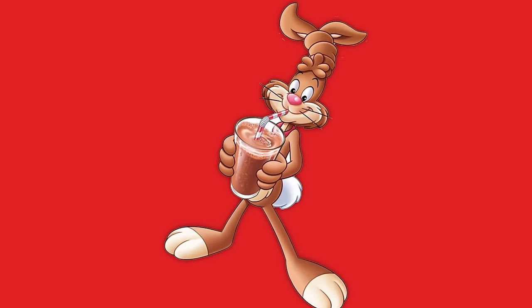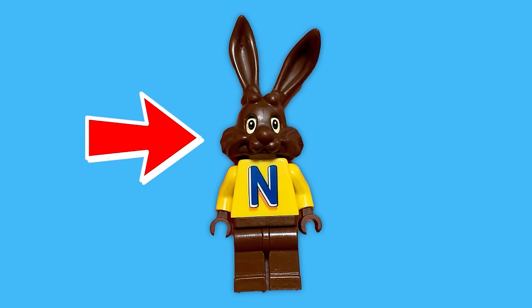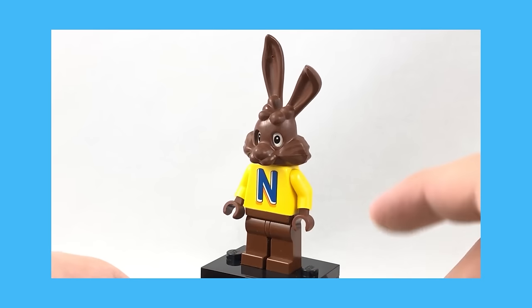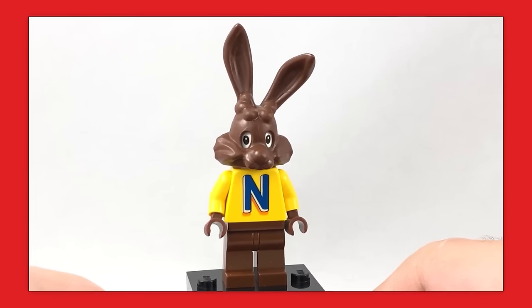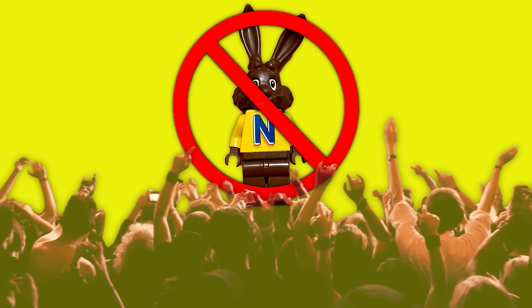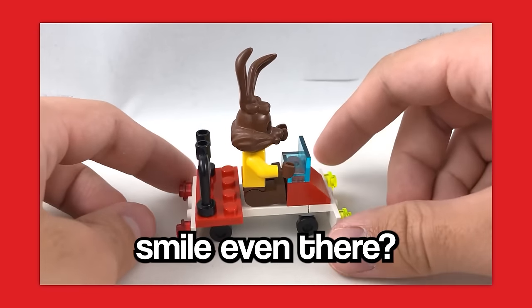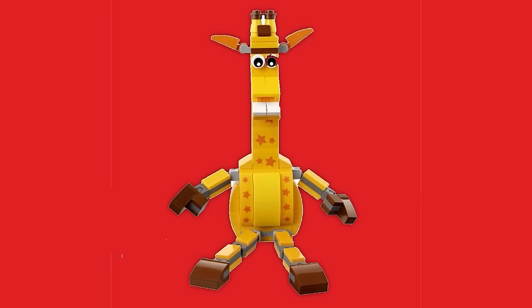Up next is the Nesquik Bunny minifigure. At first glance, this minifigure doesn't look that weird — sure, the headpiece looks a little funny, and something about his eyes gives me the heebie-jeebies, but overall there isn't that much wrong with it. Until you take the mask off. The bunny's head is actually removable, and when what's under is revealed, it's a sight to see. Under the mask is a fully whited-out minifigure head with nothing but two eyes and a smile. The two eyes are positioned very far apart to accommodate for the mask. Those eyes are extremely creepy, and when they're together with a smile, it makes everything way worse. Why is the smile even there? It's not like you can see it while the bunny mask is on — it almost feels like it was put there as a joke by whoever designed it.